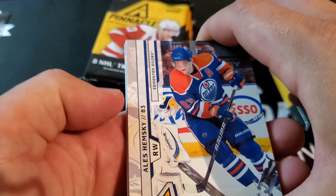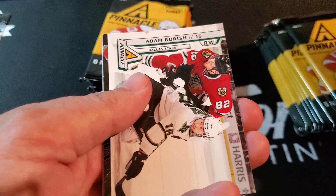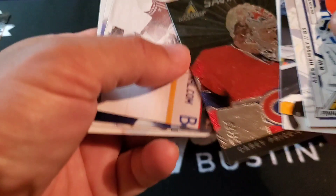Marty Doerschner, Sean Thornton, Adam Burrish — oh, this is cool. Carey Price! Saving face. And check the back too — yeah, let's see if there's anything cool going on here. Just Carey Price.